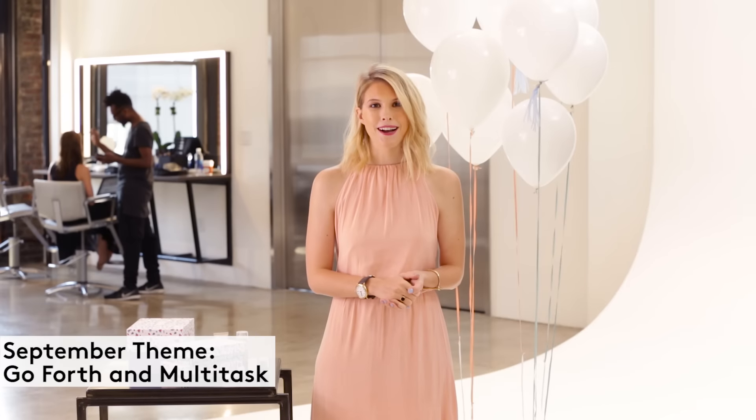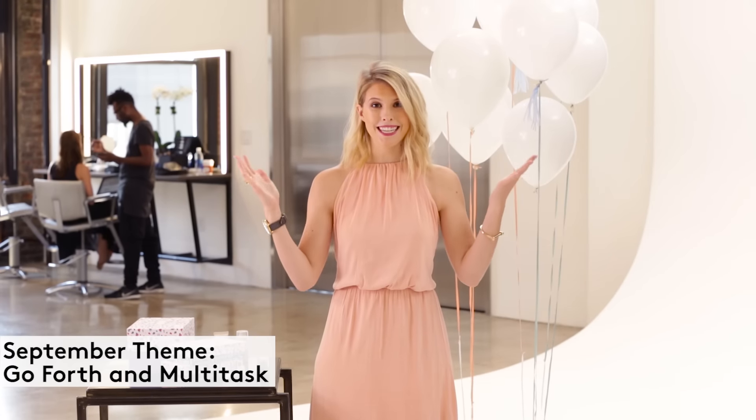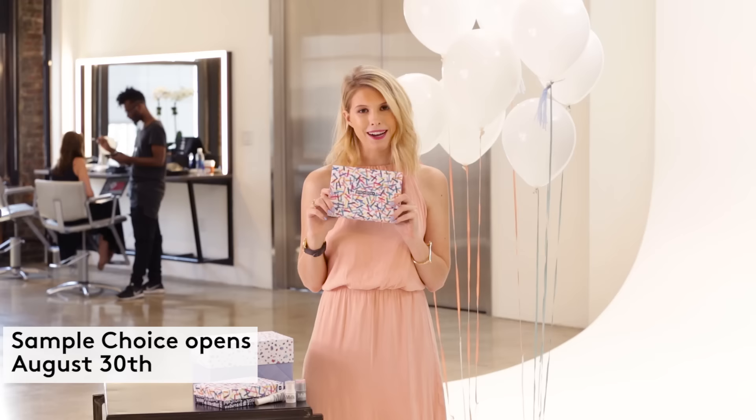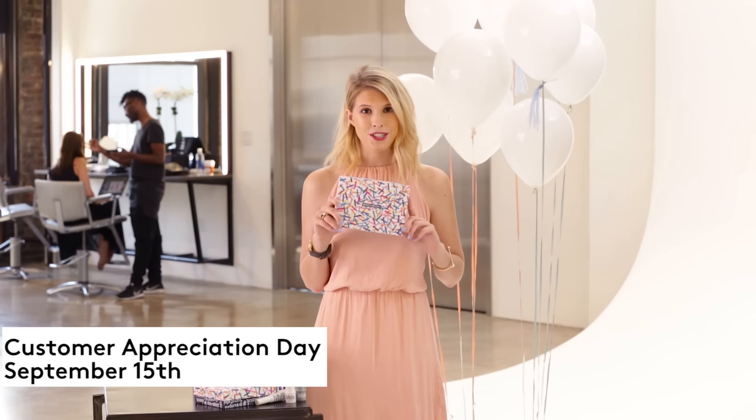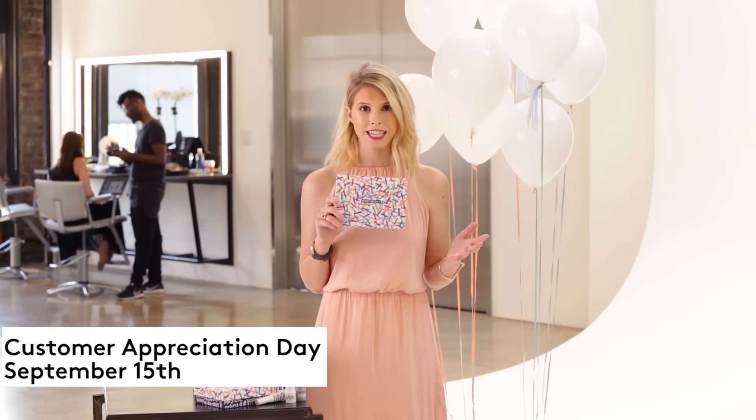Hi everyone, it's Lorelai from Birchbox, and I am at the beautiful, amazing Milk Studios. It's our birthday month — Birchbox is six years old — so we're going to be celebrating all month long, starting with our third annual customer appreciation day on September 15th.